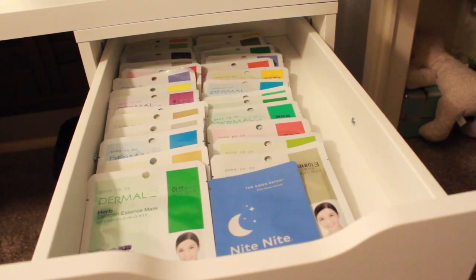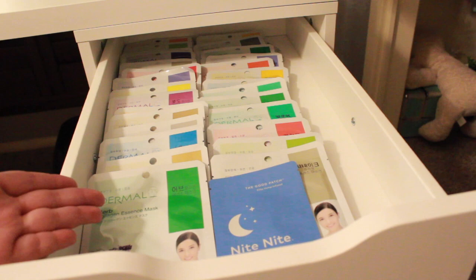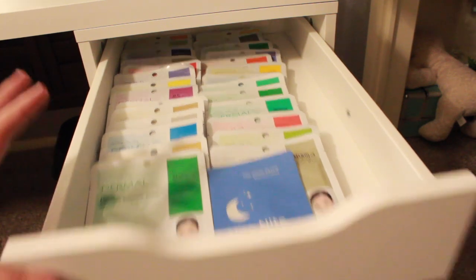This is one of my favorite drawers because it is satisfying, as we now say. These are my face masks — I'm a hoarder, don't come for me.